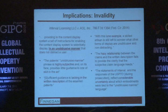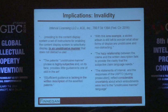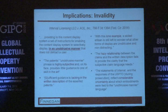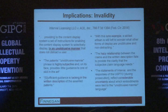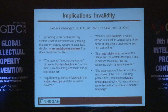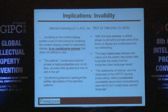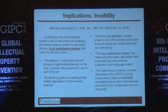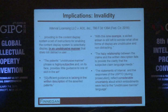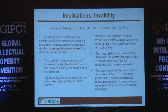The prosecution history didn't help either — it actually had conflicting statements from the specification, which made matters worse. This is something to keep in mind: when responding to office actions, make sure there is consistency between what is stated in the specification and the arguments you are making, because otherwise it can be used against you in litigation.